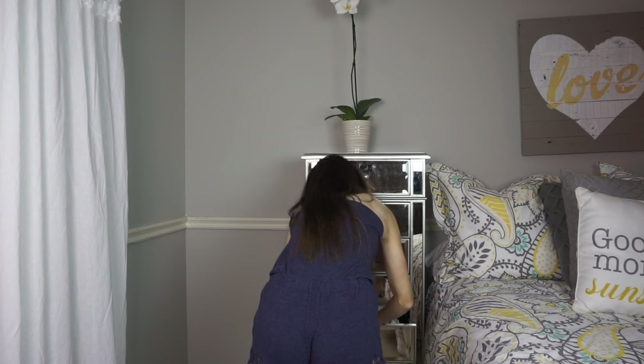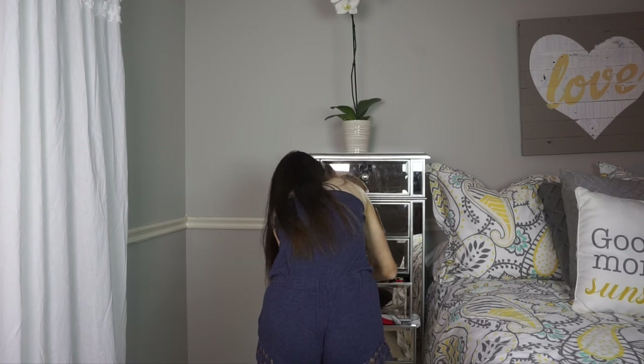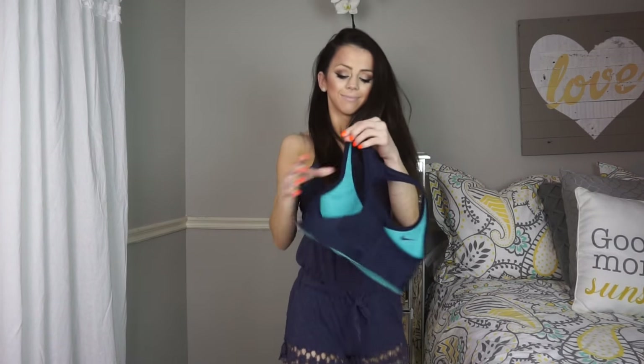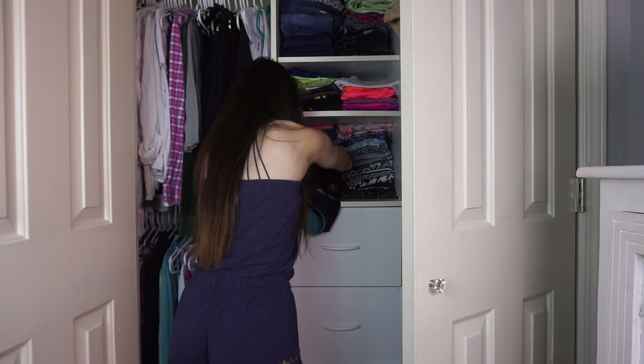The first thing we gotta do is pick out what we are wearing. For me, it's really difficult because sometimes I feel things when I'm about to put them on, but then all of a sudden I put them on and I'm just like, I'm not feeling it anymore. You guys are going to see the struggle right here. I pick out this outfit and then I'm going to go get the pants to go with it and then decide I'm going to wear something else.